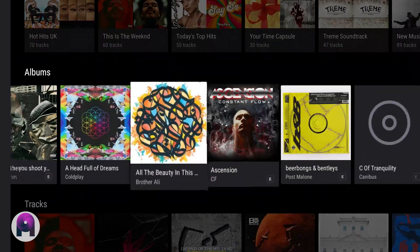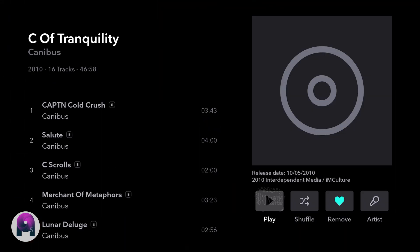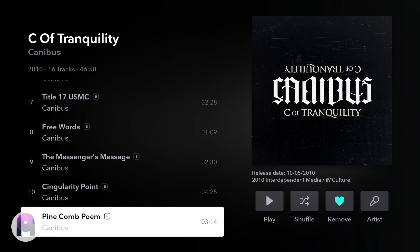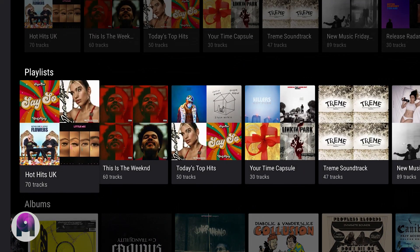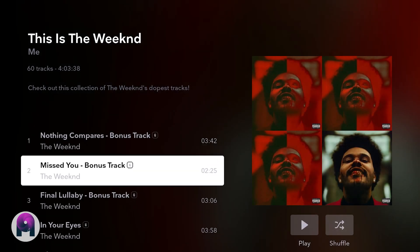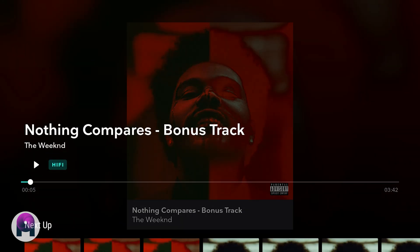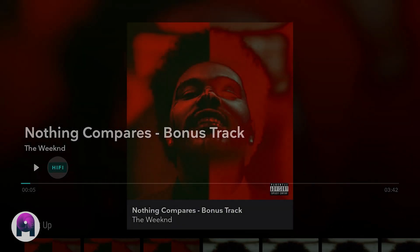Before I show you how to get the super cheap Tidal subscription, let's have a quick look at some of the apps. This one is for the Android TV, and you can see how well it's laid out — it looks really good. The app supports the well-loved Material Design and the Lean Back interface for Android TV. It's really easy to navigate and find music. The player allows you to change the quality of the music — I keep it on Master, but you can change it if you want.